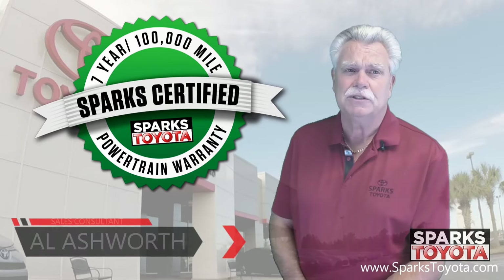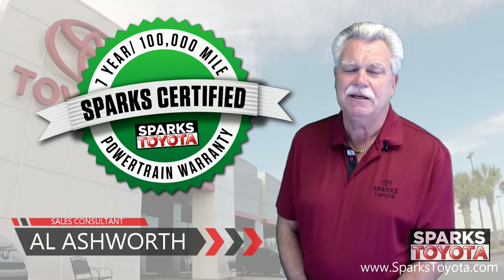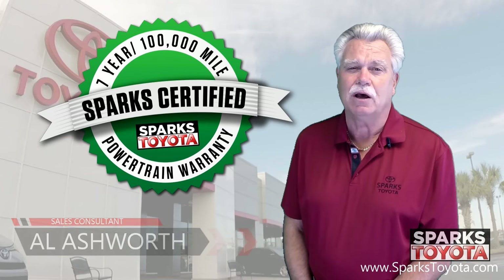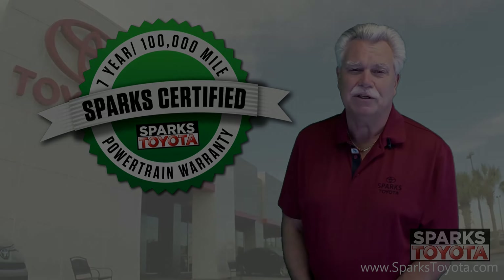If you have any questions, please give us a call at 888-272-5869 or visit us at sparkstoyota.com. Thank you very much.